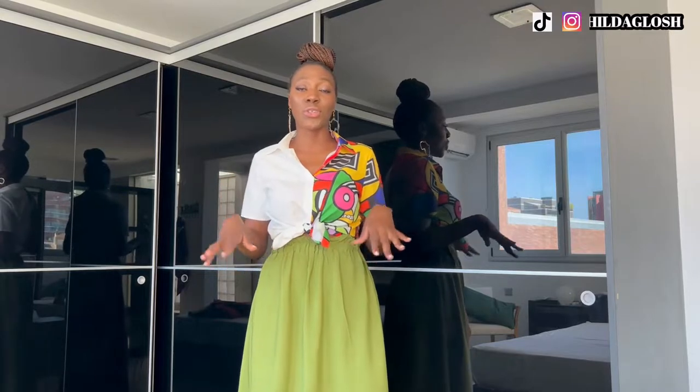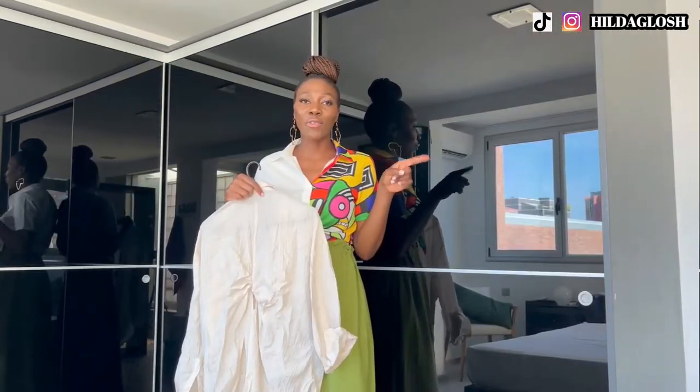I wore this outfit to have a stroll at the beach on one of the evenings while in Barcelona. I am going to link everything I am wearing or that I'm going to show you down in the description box below, in case you want to go ahead and buy them. If they're not available, I'll link similar outfits for you.